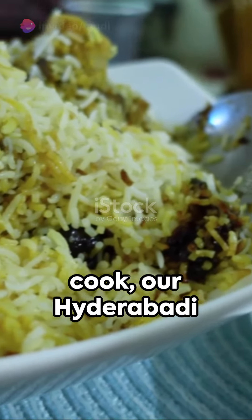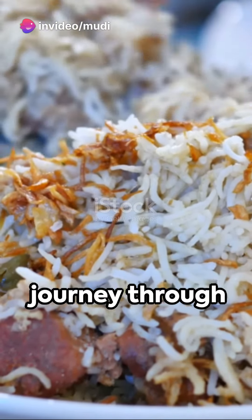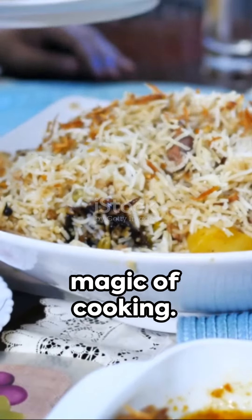And after a slow cook, our Hyderabadi biryani is ready to savor. Each spoonful is a journey through layers of flavors, a testament to the magic of cooking.